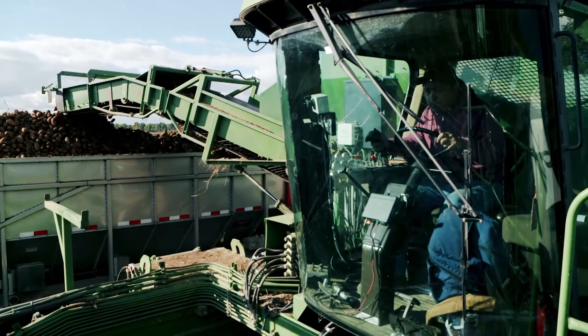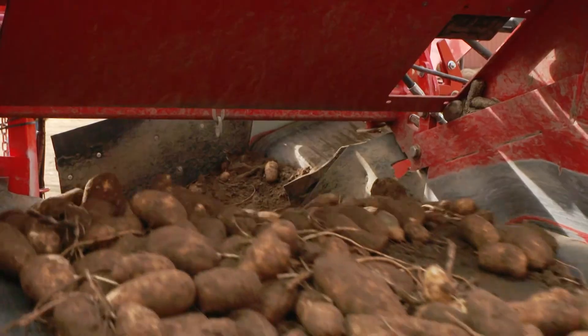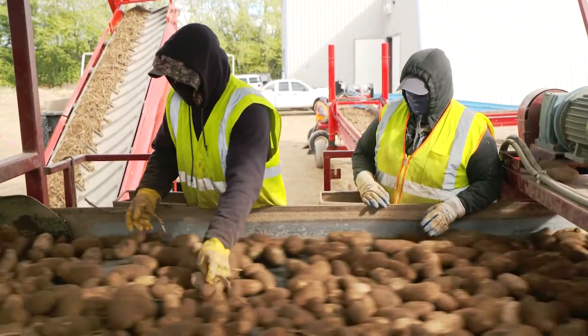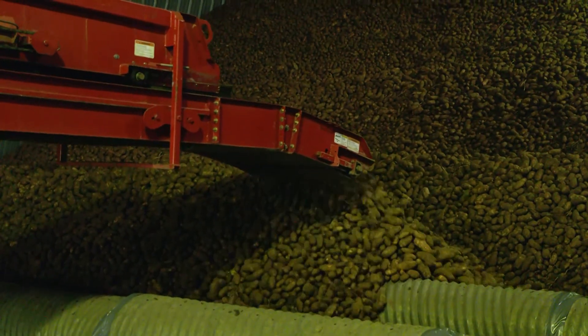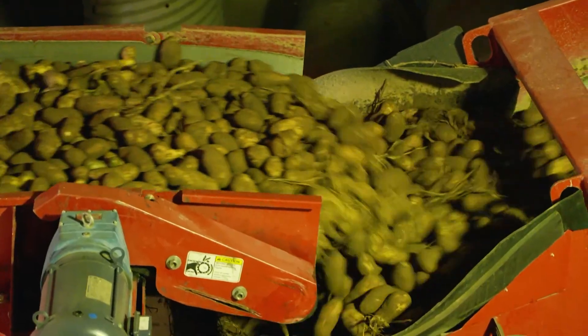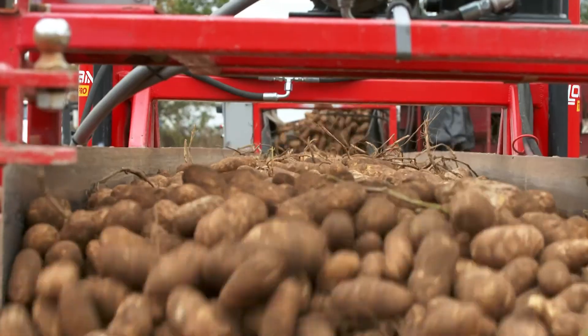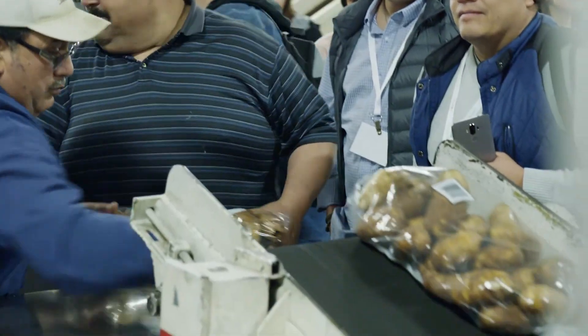Once the potatoes are harvested, we bring them to storage, and the focus is again handling and cleaning the potatoes of any debris that might include stones, sand, loose dirt, and vines. And then we gently place the potatoes in storage, which is an air-conditioned and climate-controlled warehouse stored throughout the winter at the exact temperature for the varieties that we grow. The potatoes are then taken into the packing facilities, packed and shipped to points all over the United States.